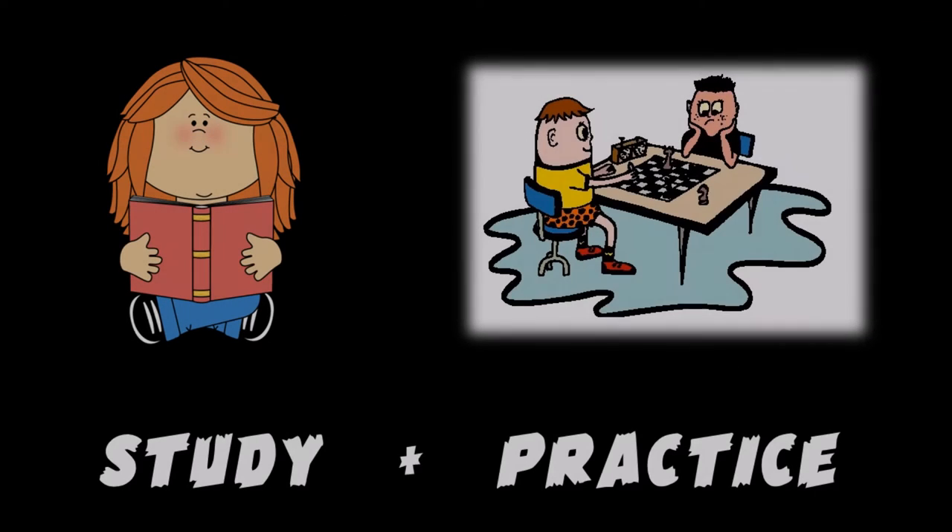Even if you do read the books, you won't get any better unless you practice your new skills. So make sure that you play regularly against friends, family, or a computer. By the way, did you spot what was wrong with the chess board in the picture?